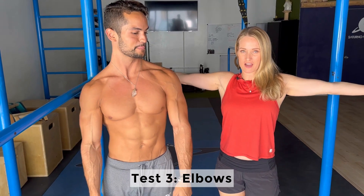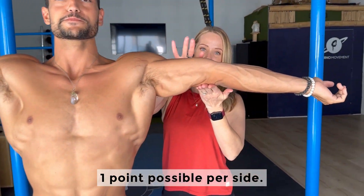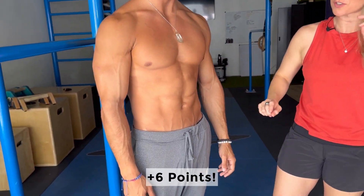The next thing to look at are the elbows. When you put your arms out totally straight, do they hyperextend? His do. You're looking for a hyperextension of more than 10 degrees. There's actually a little device you can use — a goniometer — to check that, but you don't need to get that technical. He definitely hyperextends both of those, which brings us to six points so far.